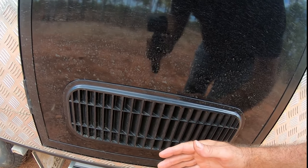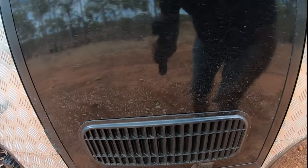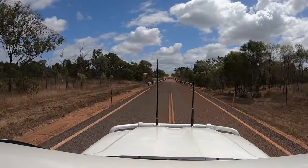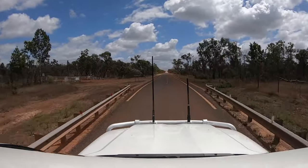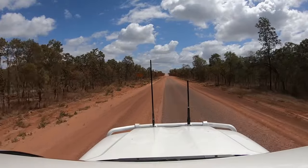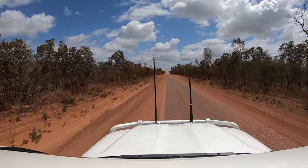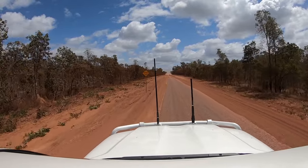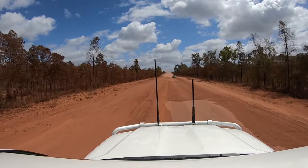You can actually feel the air coming out. We had used the caravan air conditioning previously and it worked fine. However, we had heard that the red dust up here can be a bit more tricky to keep out. Well, we were about to find out.